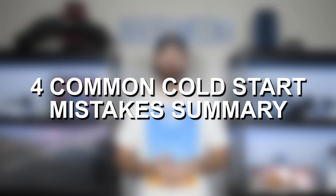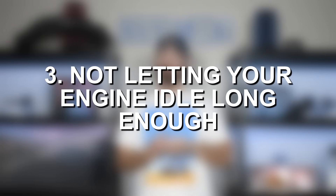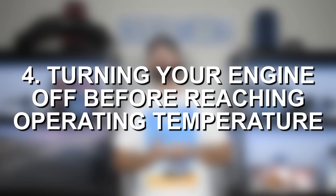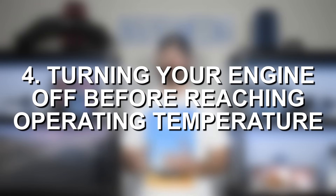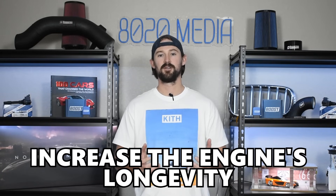So guys, that's our list of four things: revving the engine or driving aggressively before it's warmed up, letting your car idle for too long, not letting it idle for long enough, and taking short drives and turning your engine off before it fully warms up. Everything here has one similar theme — letting the engine get up to proper operating temperature before abusing it, and not letting it idle too long before oil is circulating properly. Hopefully these tips can help you extend the life of your engine, improve reliability, and increase the longevity of your vehicle. If you appreciate this video, please click the like button, subscribe to our channel, and stay tuned for future videos.